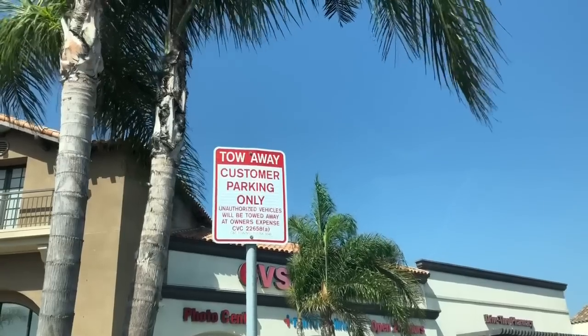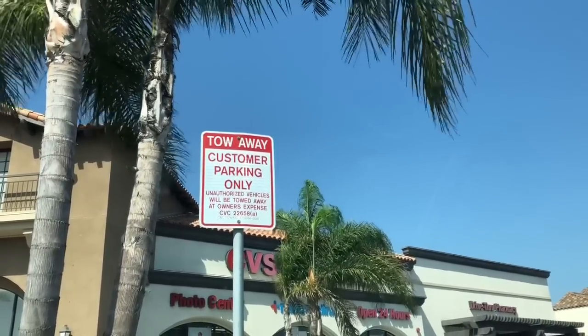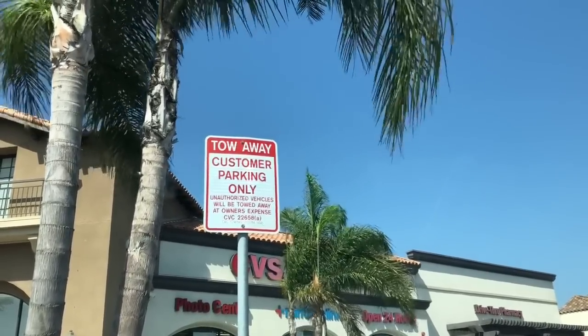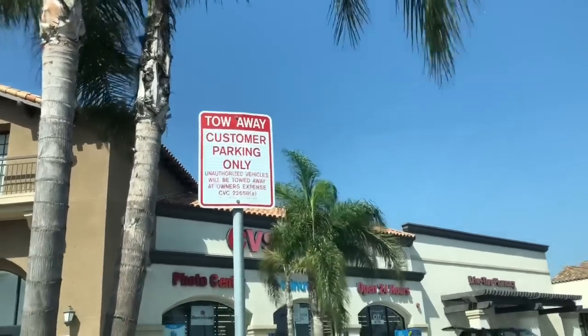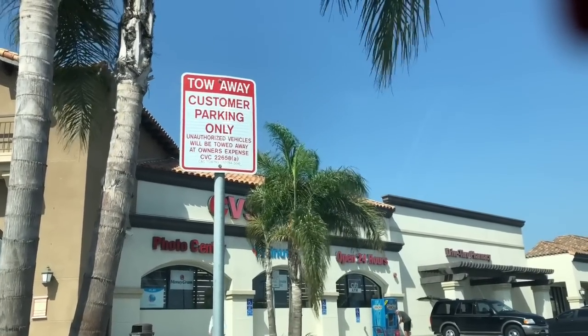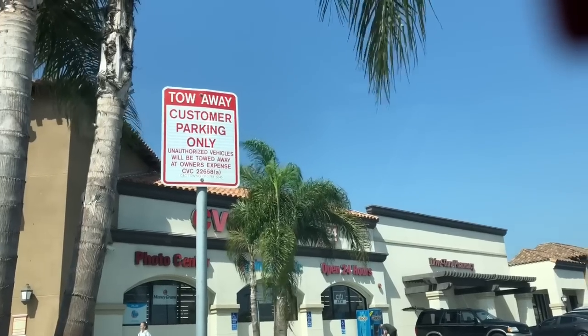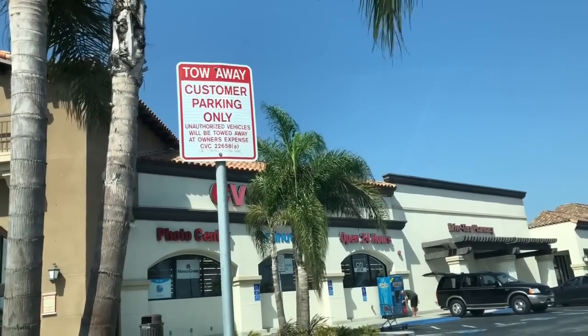Thank you so much for watching my videos. Today is Thursday and we are going to go inside CVS and see what kind of coupon matchups and deals are available for us on Sunday, which would be August 19th. Can you believe it? Anyways, let's go ahead and go inside CVS and see what they have.